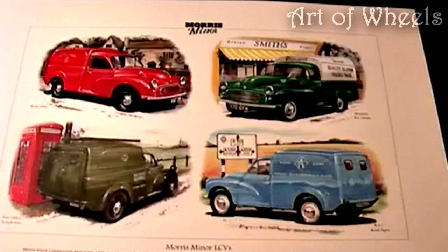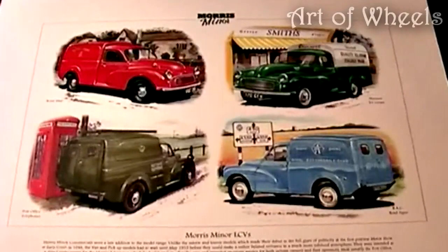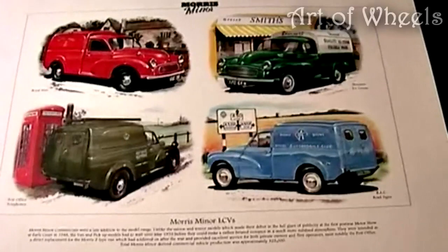Hello, YouTubians and internet adventurers! Welcome back to another mouth-watering mechanical masterpiece from the past. And this one includes four great classic Morris Minor vans.